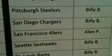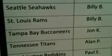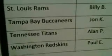Steelers: Billy. Chargers: Billy. 49ers: Allen. Seattle: Billy. St. Louis: Billy. Tampa Bay: John K., welcome back John. Tennessee: Allen. And Washington: Paul E.